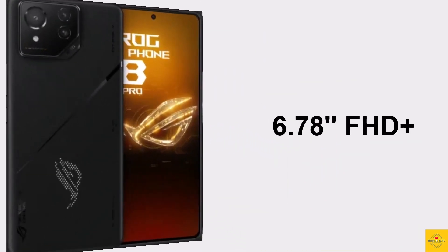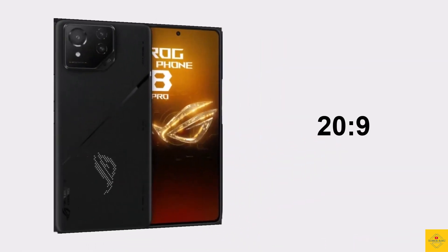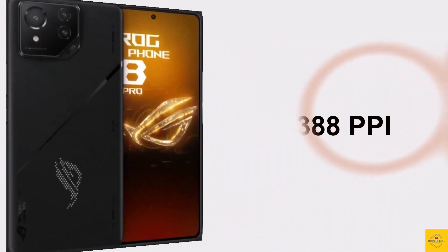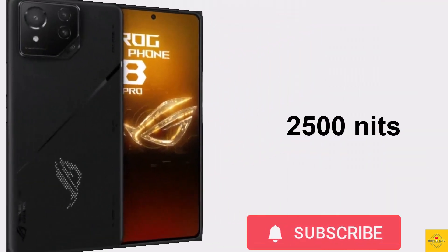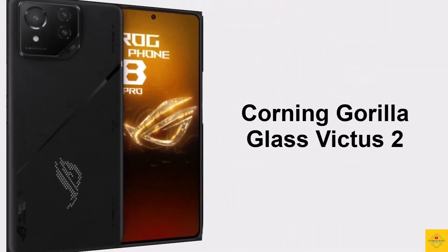The display has a resolution of 1080 by 2400 pixels, 20:9 aspect ratio, approximately 88.2 percent screen-to-body ratio, approximately 388 PPI pixel density, 2500 nits peak brightness, 165Hz refresh rate, HDR10 support, and Corning Gorilla Glass Victus 2 protection.